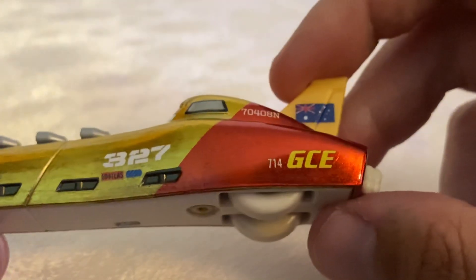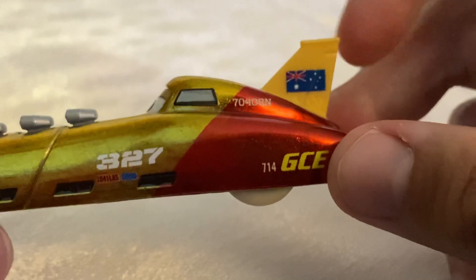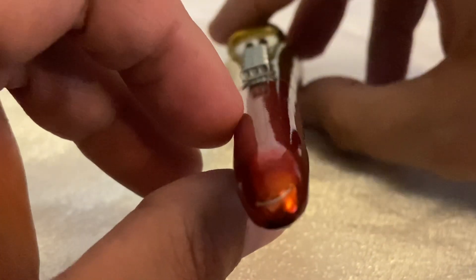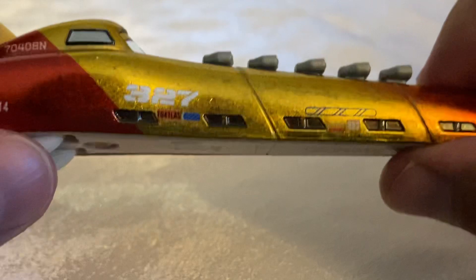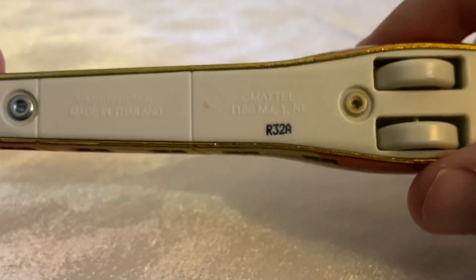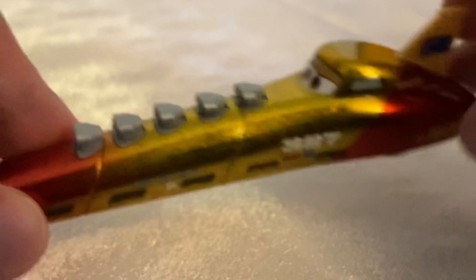Down here she has 714-ZCE — not sure what that could stand for, but it's probably a reference or an Easter egg. Then we have the Australian flag, which is pretty cool. Her expression — you can hardly fit it on the screen, her eyes are out of focus! She's smiling, and her eyes have a fairly typical expression. On the back she has two vents, as well as a parachute for when she's going really, really fast. For those interested, she has a base coat of R32A, which I believe means she was manufactured in the 32nd week of 2022.